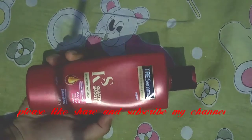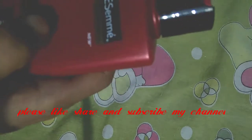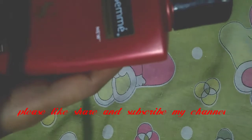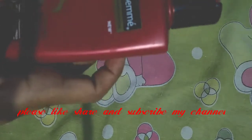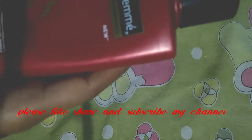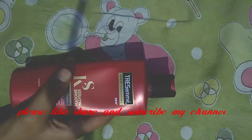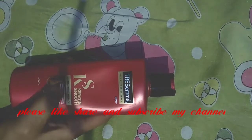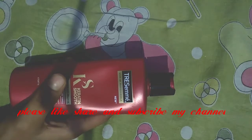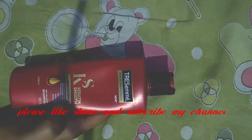So let me tell you without delaying the video — this is the Tresemmé shampoo used by professionals, the new one. This is the Keratin Smooth Shampoo; its key ingredients are keratin and argan oil. Keratin makes hair very soft and shiny, and many people take keratin treatments for their hair. Argan oil also gives a smooth and silky shine.